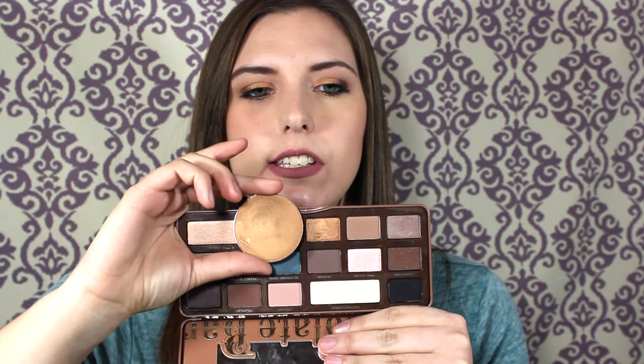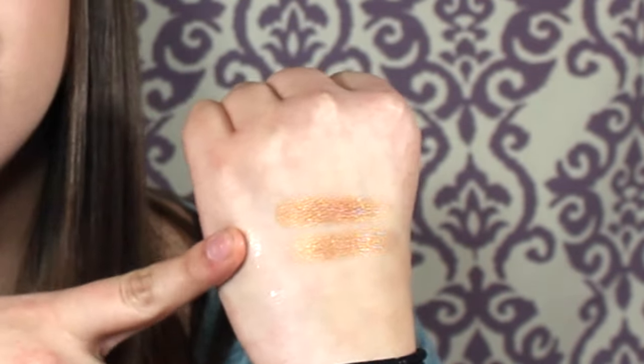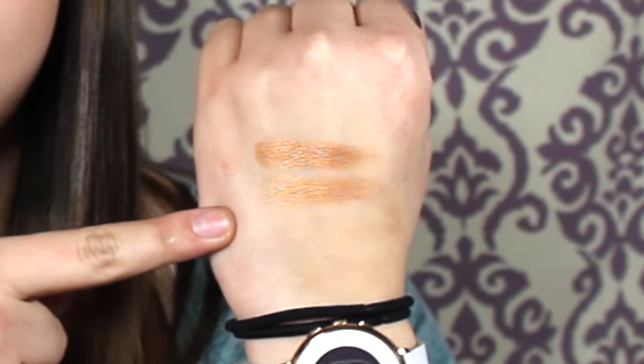Something extremely similar to Golden Bronze is actually in a palette — I could not find a dupe for this in any of my bronzers because this is just not a bronzing shade. It really looks best on your eyelid, so naturally my dupe is in a palette. The shade is called Caramel, from the Too Faced Semi-Sweet Chocolate Bar palette. They are extremely similar in finish, color, and texture. My recommendation would be to just get the palette because you have so much more to work with. The top one is Caramel, the bottom one is Golden Bronze.